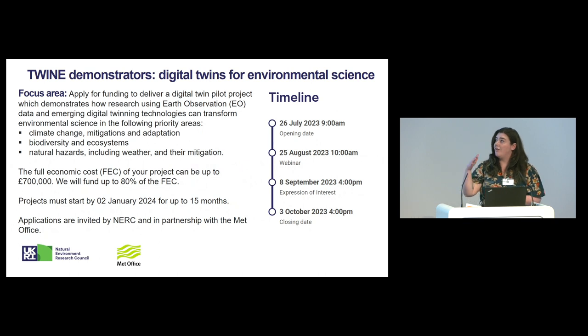We have kept the priority areas in scope quite broad because there are some limitations to this call. The projects have to start by the 2nd of January and they are up to 15 months. The purpose of this call is to deliver the demonstrator project and also align with the wider programme objectives, which I'll go on to in a moment.